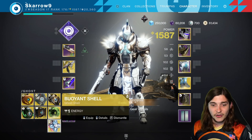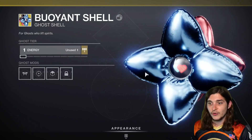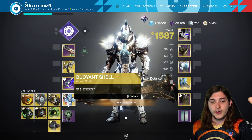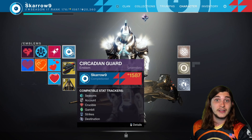A $25 donation gets you the Buoyant Shell, which is kind of like a balloon-looking shell. It is important to know that anytime you donate something, you also get everything below it as well. So if you donate $25 for the shell, you will also get the Circadian Guard emblem.